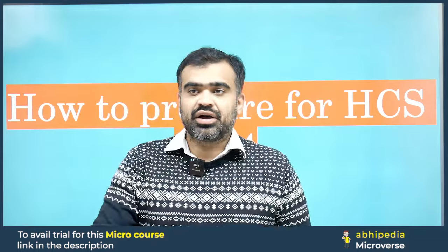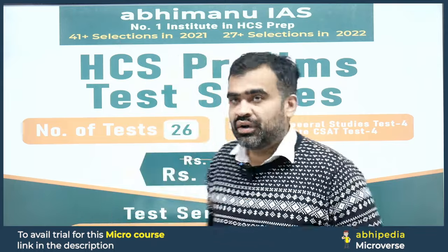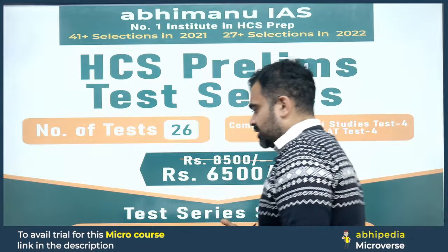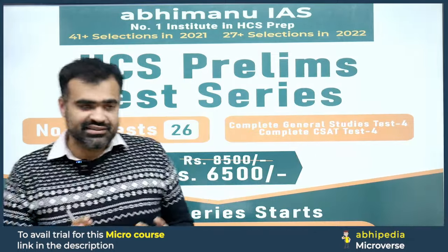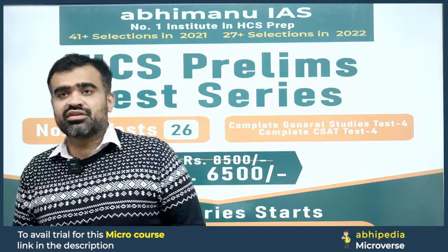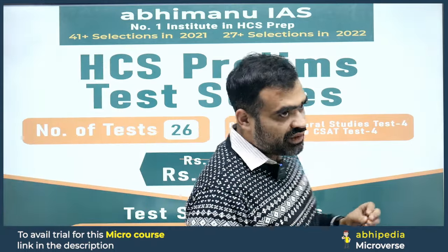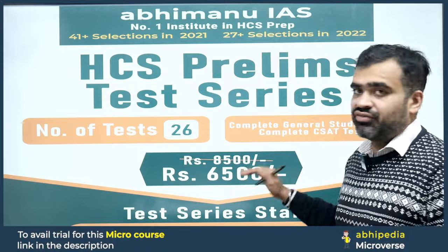1NEW IS has officially launched this HCS prelims test series. Let us take a look at it. You will be getting 26 tests. The cost of this test will be very nominal — normally 8500 rupees, but there is a special discount for you bringing it down to just 6500 rupees.